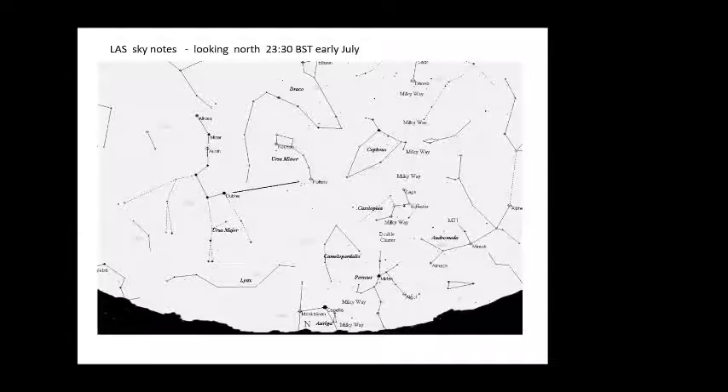We also have the constellation of Andromeda rising in the northeast, and the famous object there is M31, the Andromeda Galaxy. To find north, find the Plough and use the two pointer stars — about five times the distance of that pairing, you'll come to the faintest star Polaris, the Pole Star. This is quite useful when setting up your go-to mounts when observing.